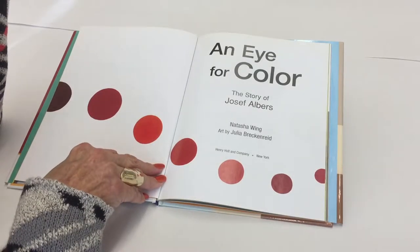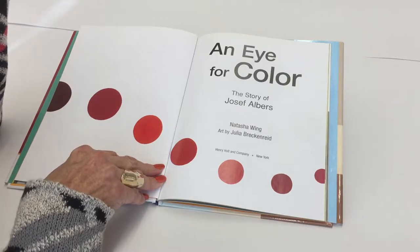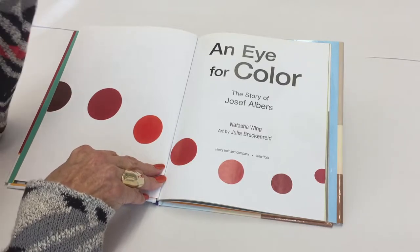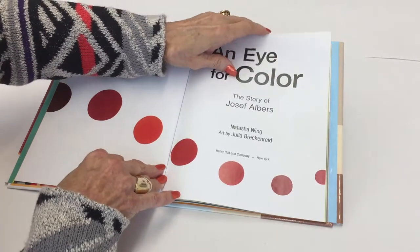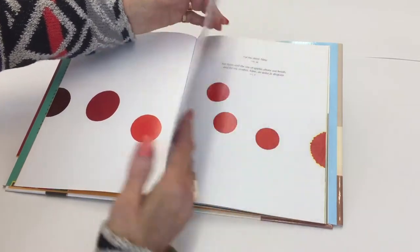An Eye for Color, the story of Joseph Albers, by Natasha Wing. The art is by Julia Brickenreide in the style of Joseph Albers. The book is published by Henry Holt and Company.